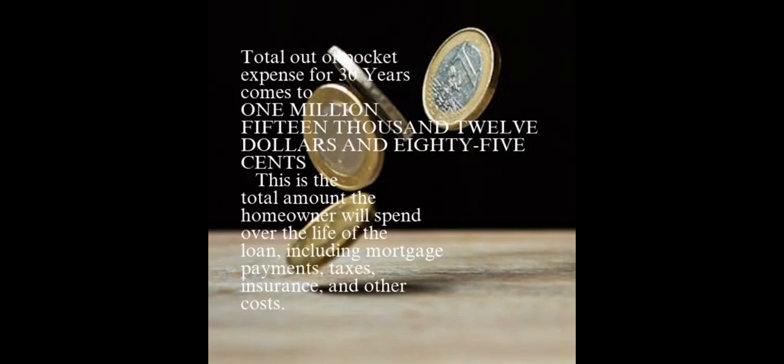Total out-of-pocket expense for 30 years comes to $2,015,012.85. This is the total amount the homeowner will spend over the life of the loan, including mortgage payments, taxes, insurance, and other costs.